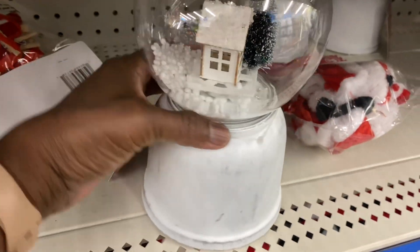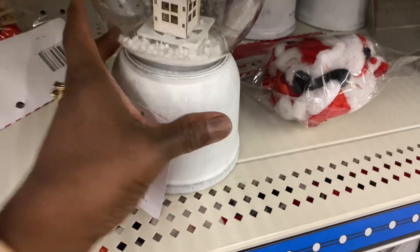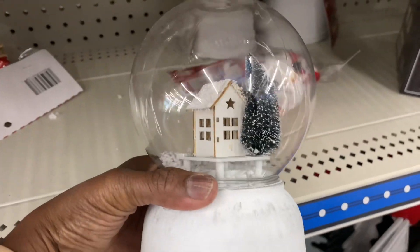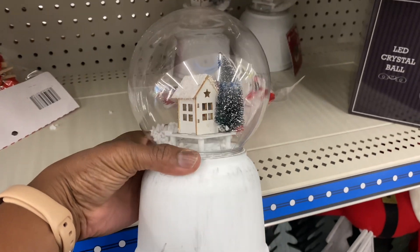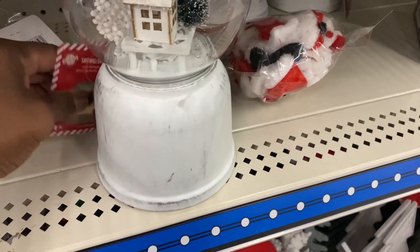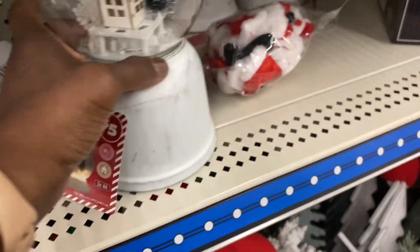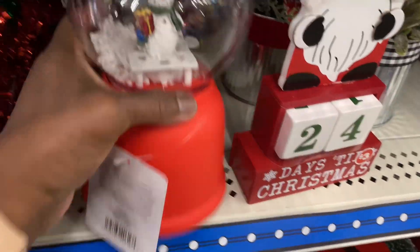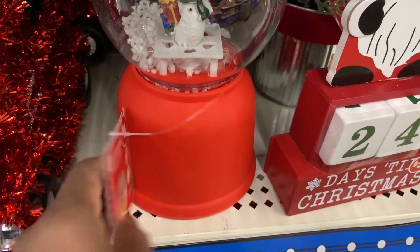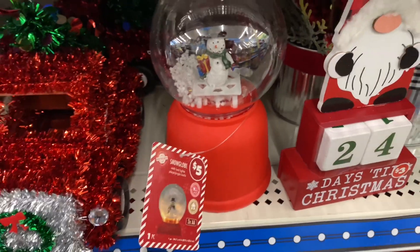Over here in the plus size section, look at this snow globe — this is really pretty! I'm about to drop stuff. That is really cute. This one is five dollars. And here's another one with a red bottom — also five dollars. It's really cute.